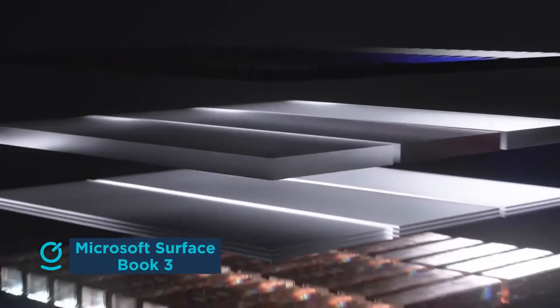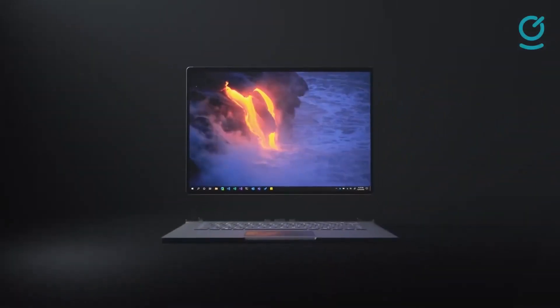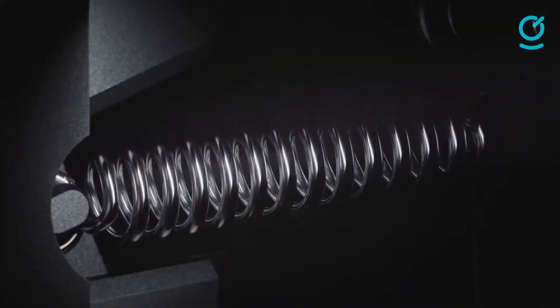The Surface Book 3 is proof of how far laptops have truly come over the last few years. Its predecessor, the Surface Book 2, was not only a strong contender to the MacBook Pro but also practically unrivaled in its elegance and quality. The laptop market has changed since then, with premium machines vying for attention. However, the Surface Book line has managed to stay competitive thanks to the Book 3, which has packed in generational upgrades and specs to put it on par with contemporary competitors.